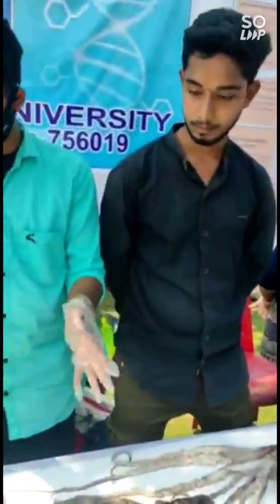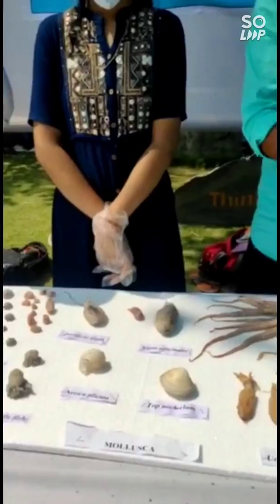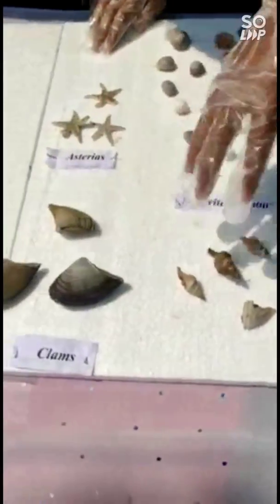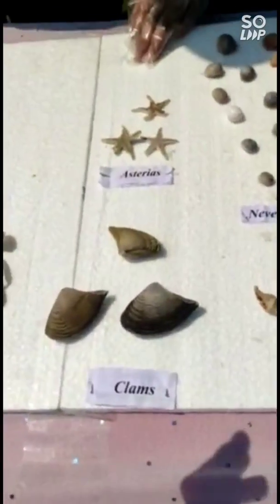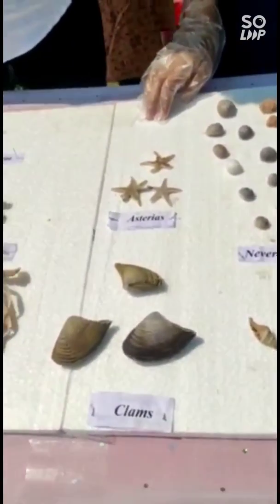Here are the octopus and squid and many preserved species which are on display. These are clams — and clams means something different. Clams means the cells — the pole for moving.